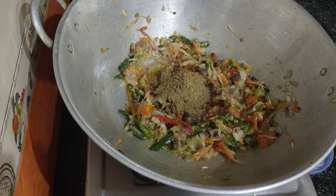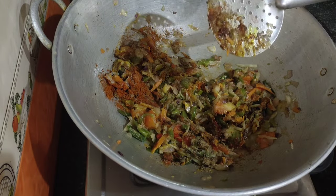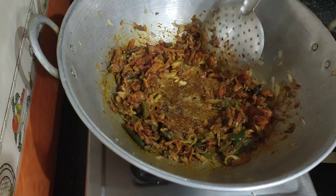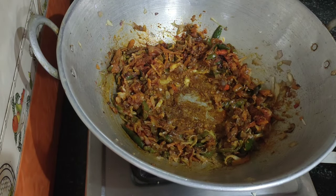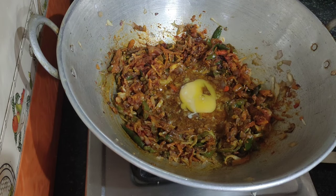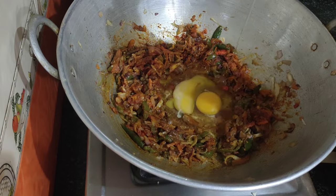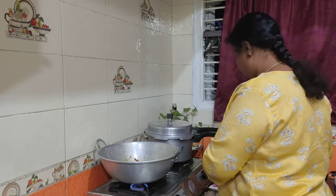Mix the ingredients together — first place all the spices. Mix and combine everything well on a low flame.